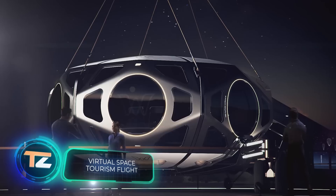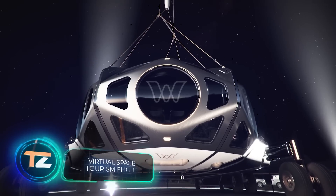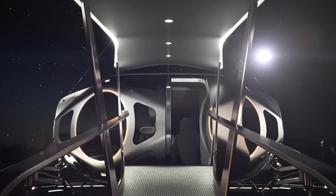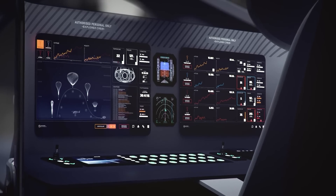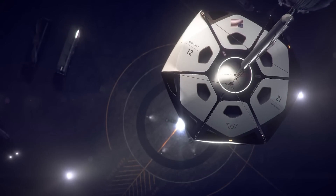We've already talked about space tourism before. Virgin Galactic, for example, sells tickets to space for $450,000. Too expensive for you? Then you could pay $50,000 to the company World View and enjoy even more interesting features.